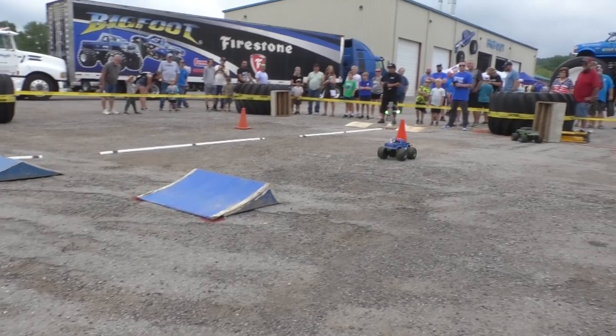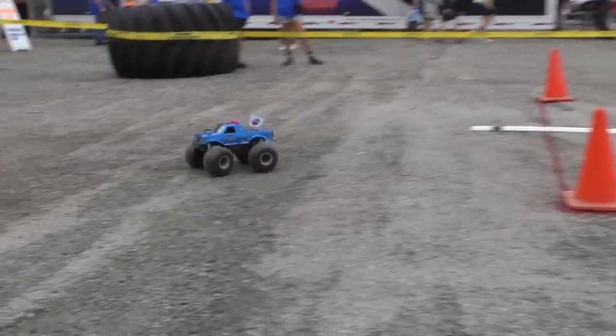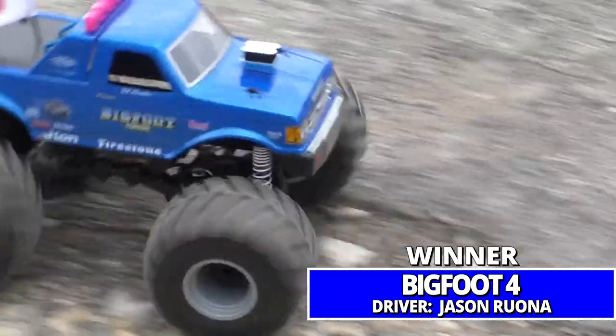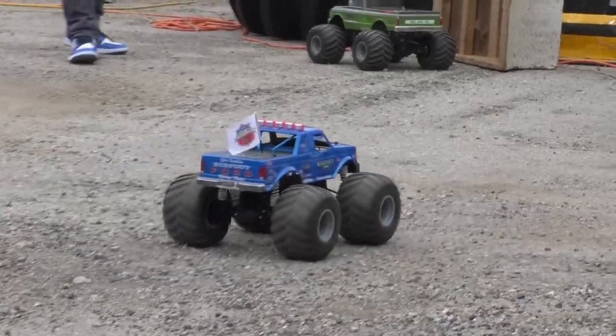Rona out to a big lead, a nice sweep around the final corner and he takes the victory. Rona looking good in Bigfoot Four Louisville Edition.